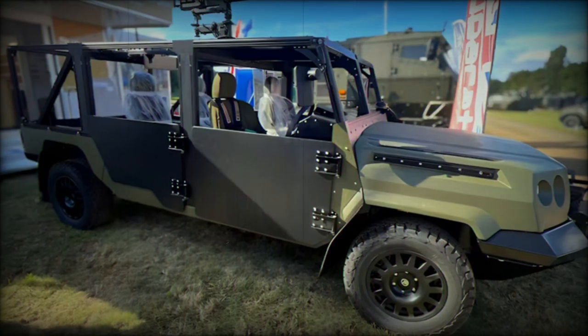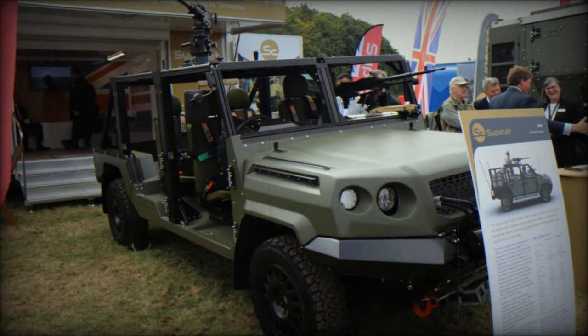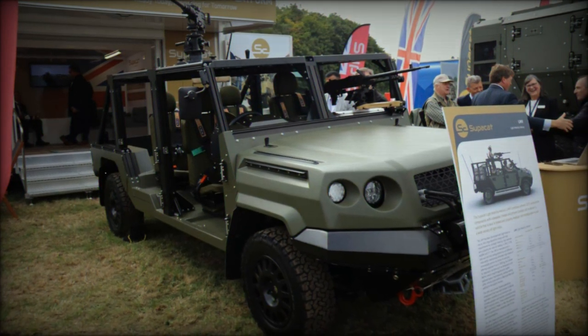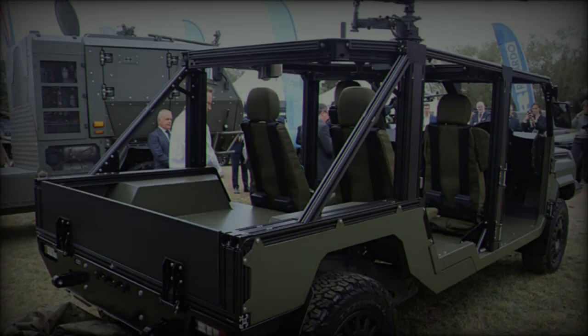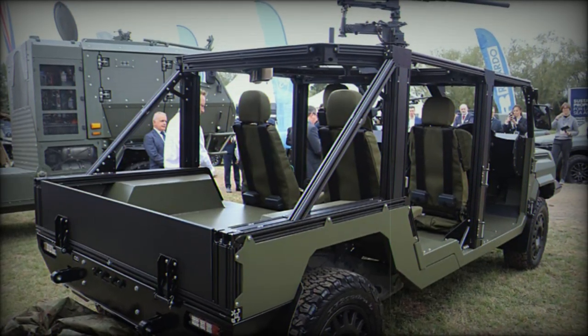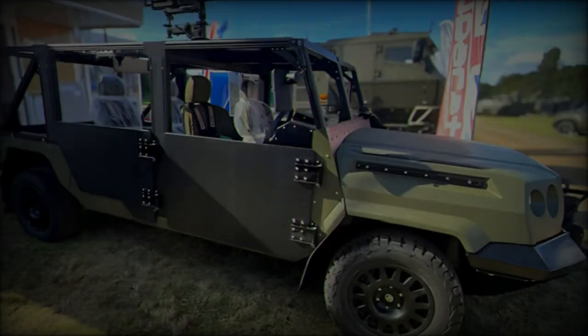The LMVT's modularity allows for quick adaptations to different mission types, including patrol, command and control, anti-tank operations, air defense, and logistics support. Its combat cell can also integrate various communication and electronic countermeasures (ECM) equipment, ensuring compatibility with modern battlefield demands.